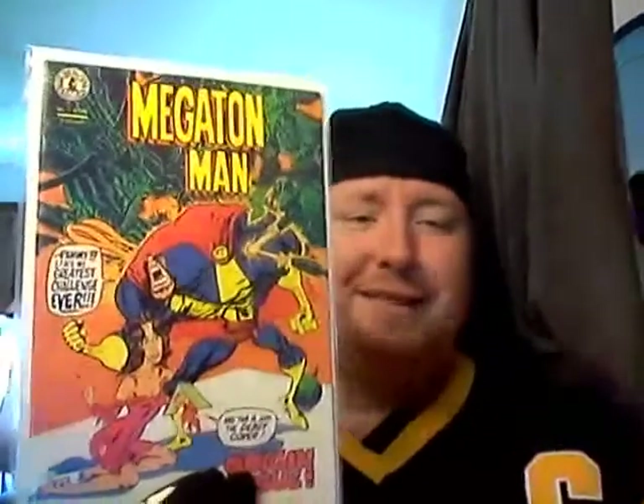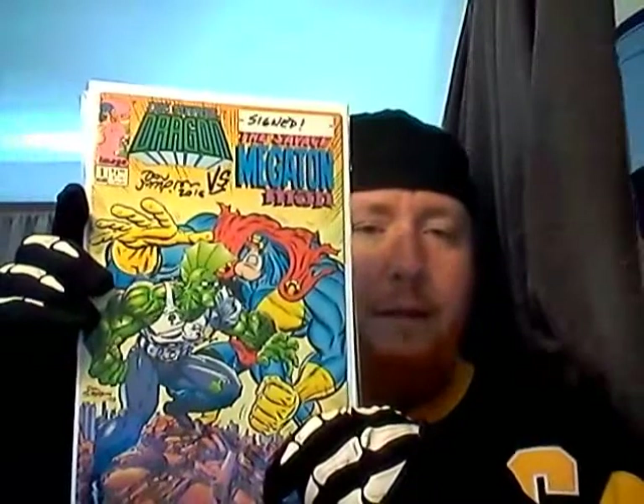I'll show you the books first. First up I picked up — I never read anything dealing with this character — it's Megaton Man. This is issue one. I figured I'd give it a try. I know the one with the Savage Dragon, so I picked that up too. This one is actually signed by Don Simpson, so that made it even sweeter. You gotta try something different once in a while.